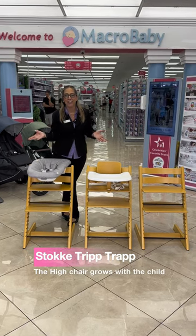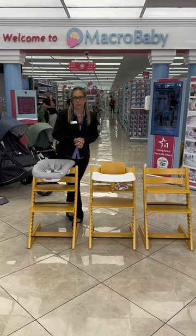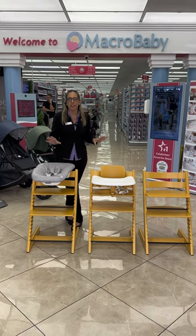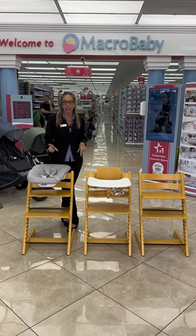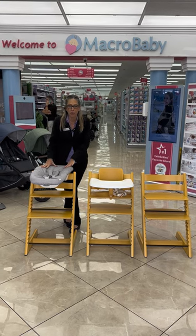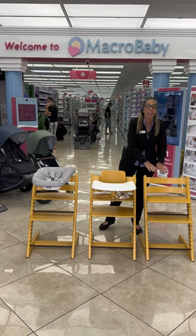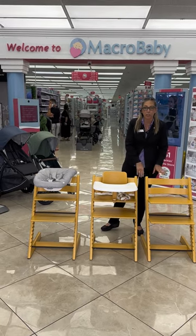Hi guys, today I'm here to talk about Trip Trap from Stokke. This is one of the best high chairs on the market. One reason is you can use it from newborn all the way to an older child, actually an adult. You can use up to 300 pounds.